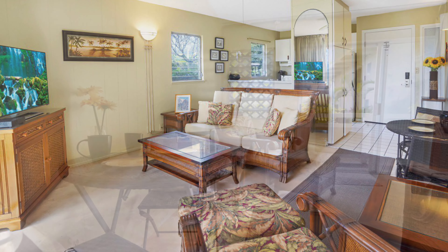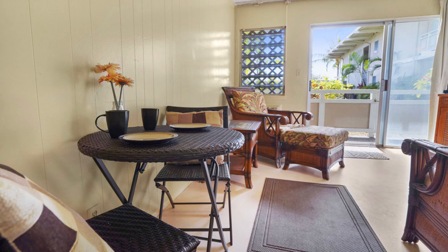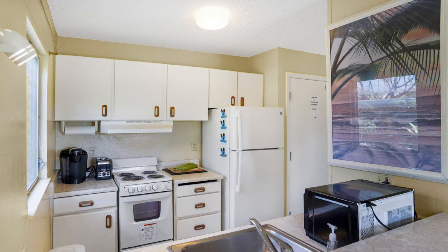The complex boasts one bedroom units with open living areas, full kitchens, one bathroom, and a large lanai.